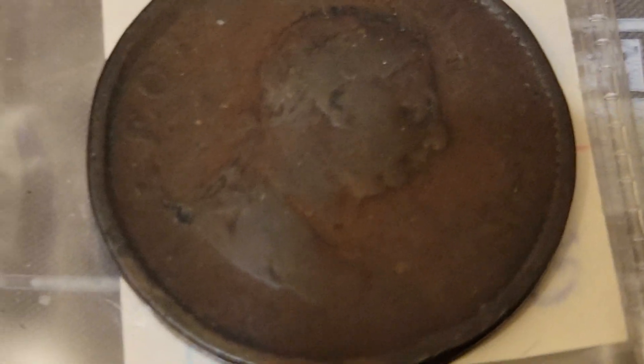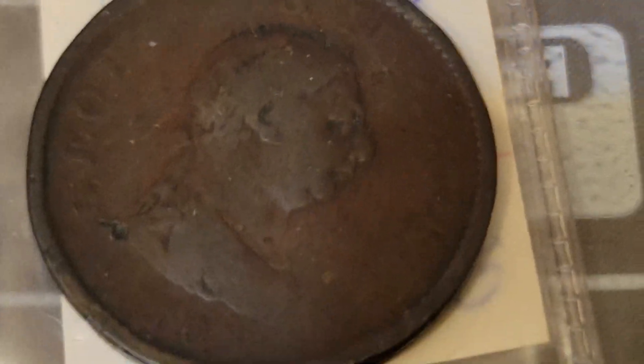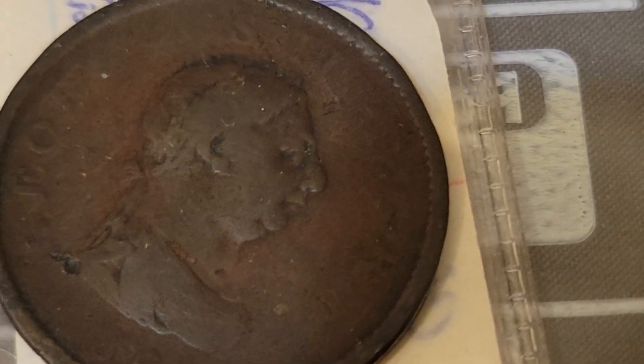That is an 1813 Wellington half penny token. Yes, 1813.